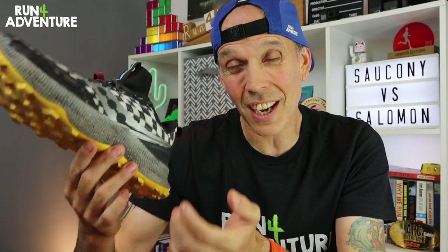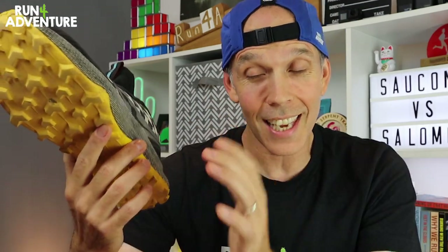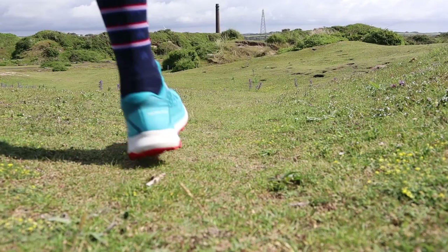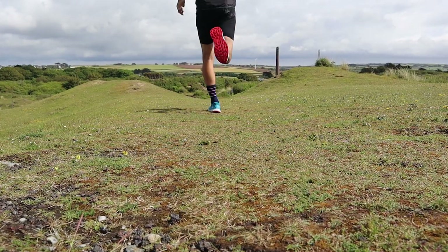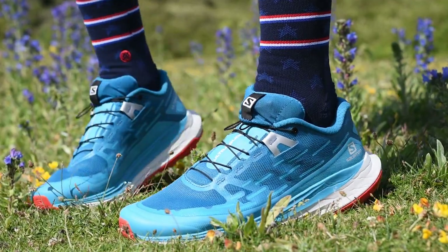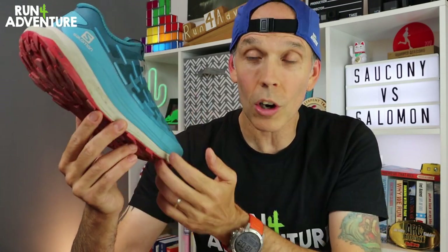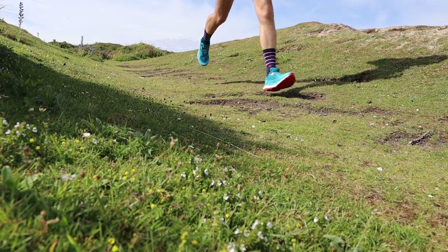I'll always come back to the weight of the Endorphin Trail — at just under 350 grams in a men's UK 9.5, it is a hefty shoe. Even though it doesn't feel heavy when you run in it, you are still lugging that weight around, and it's 50 grams heavier than the Ultra Glides. Speaking of the Salomon shoe, it's performed really well on a big mix of terrains. That nice soft Surge compound in the midsole offers a great balance between comfort, cushioning, and trail connection. There's also a profile film in the midsole for underfoot protection from sharp rocks.